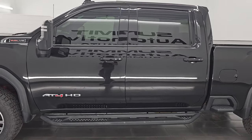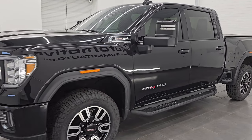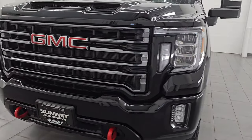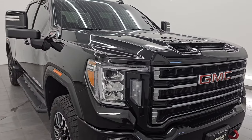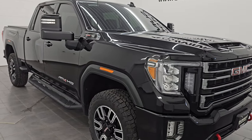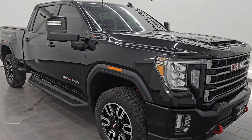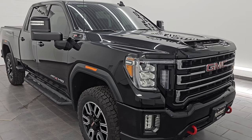This 2021 GMC Sierra 3500 has the 6.6 liter V8 gas engine, puts out 401 horsepower, and is paired up with a six speed automatic transmission. This truck has been fully safetied and inspected by our service shop, has a fresh oil and filter change, and all the fluids have been checked and topped off.